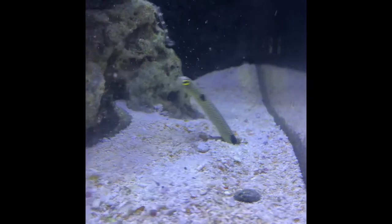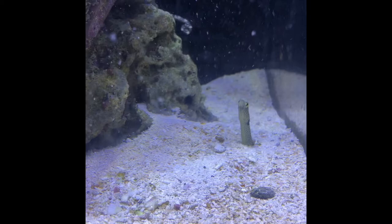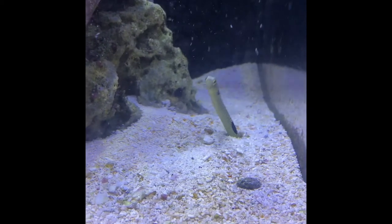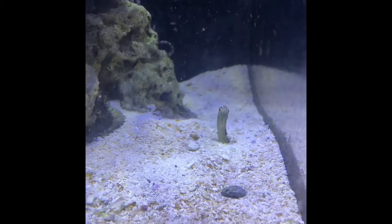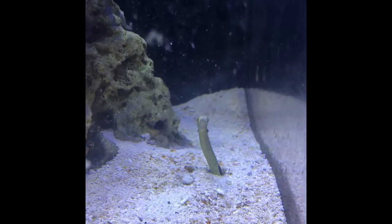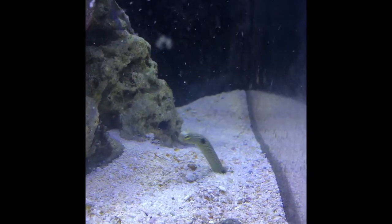Overall, there are only two species of garden eel available for aquarium trade: the dark spotted garden eel and the splendid garden eel. I had to order a spotted garden eel and have it shipped to my local fish store. I'm going to receive a second garden eel in winter.